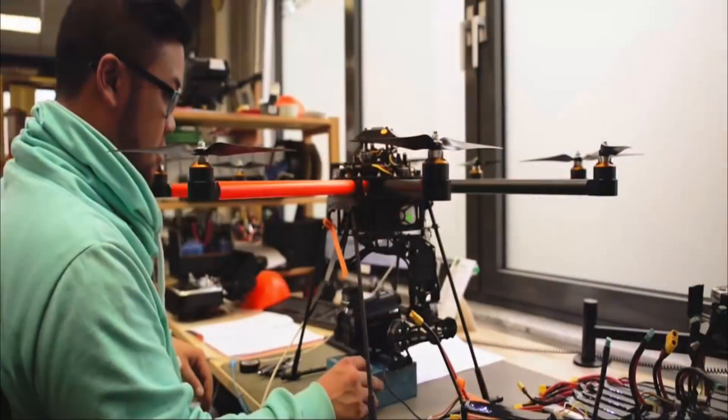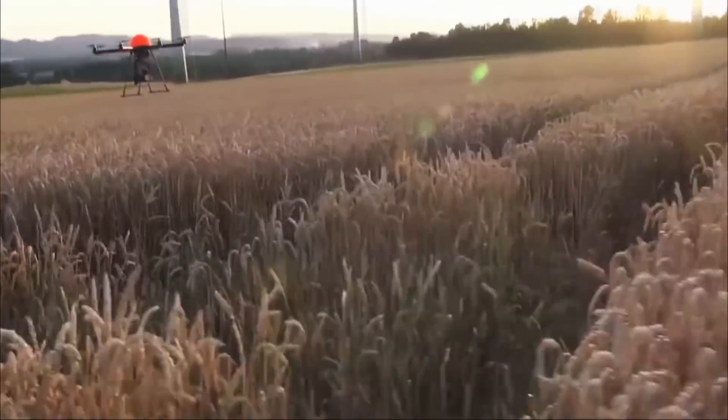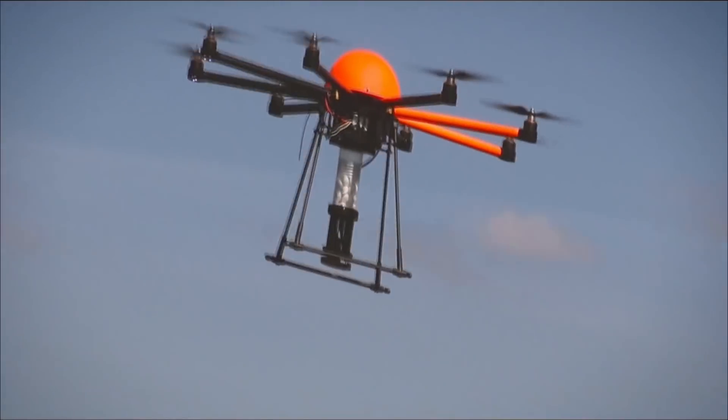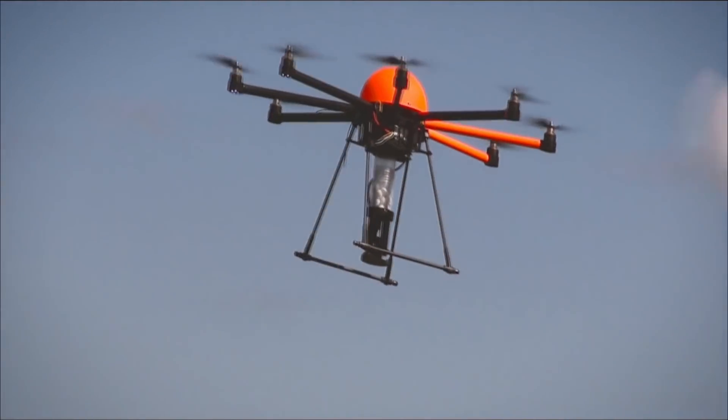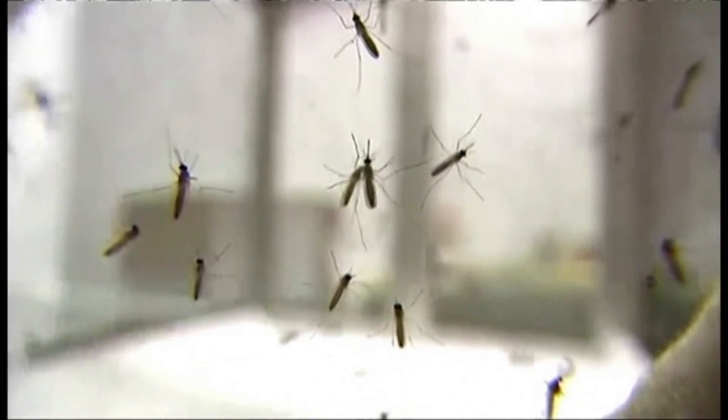Looking beyond the farm, there are lots of novel uses of drones gaining traction. The United Nations is currently using Romeo drones to battle diseases like malaria and Zika in Brazil. Romeo is short for Remotely Operated Mosquito Emission Operation. Scientists use radiation to sterilize lab-bred male mosquitoes, and then they're released using drones, causing local insect populations to decline and stopping the spread of disease.